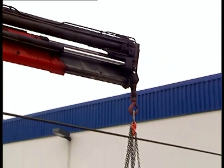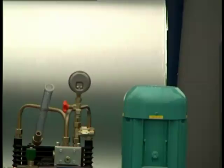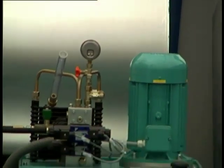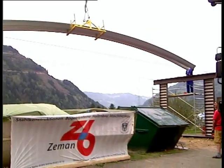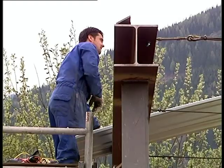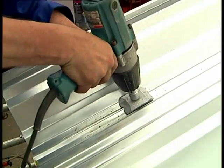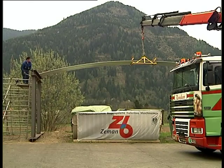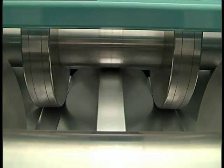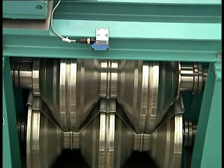At the same time — which is the decisive point of the concept — the production process of the next element is already started. While one panel profile is mounted, bolted, and seamed on the roof, the next one is already being processed in the same way, so that it can immediately be joined to the other panel profile.